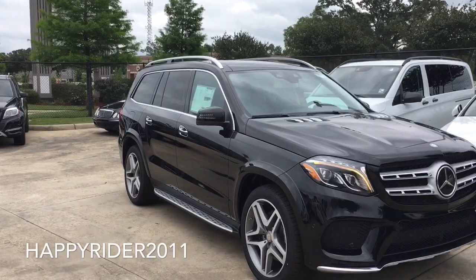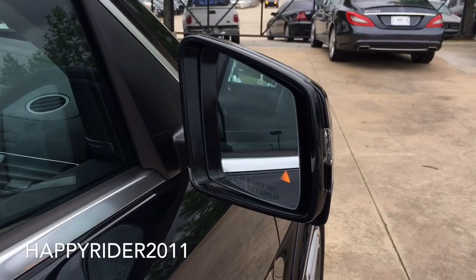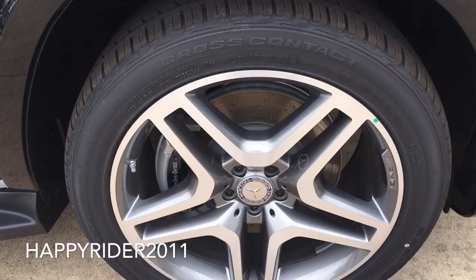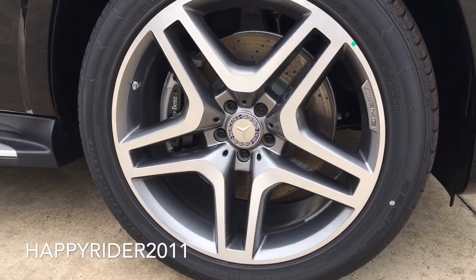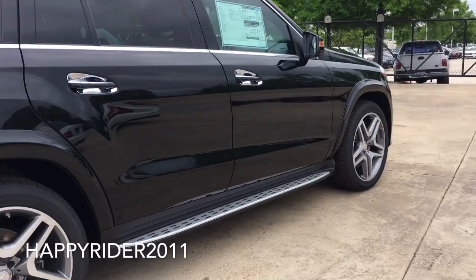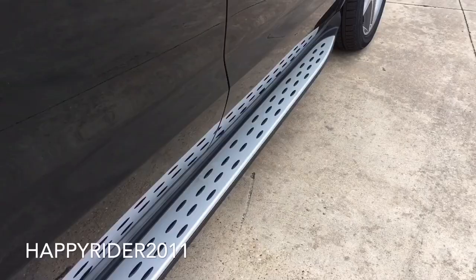Moving over to the side, there's the body-color side view mirror with integrated turn signal, power folding control, blind spot assist system, and as part of the surround camera system, there's also a built-in camera below each side view mirror. This specific model features the standard 21-inch wheels with all-season tires. Behind the wheels, we have the four ventilated anti-lock disc brakes with adaptive brake technology, electronic stability control, and brake assist system. All four wheels are equipped with the tire pressure monitoring system. There's also the nicely designed running board — very attractive for an SUV.